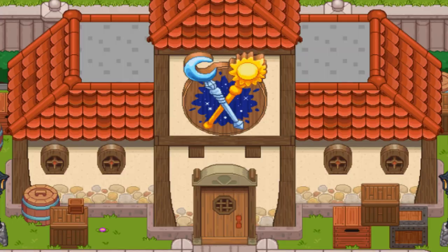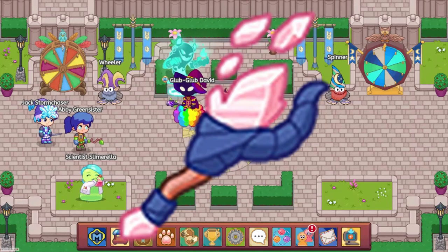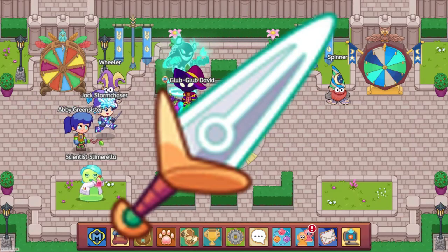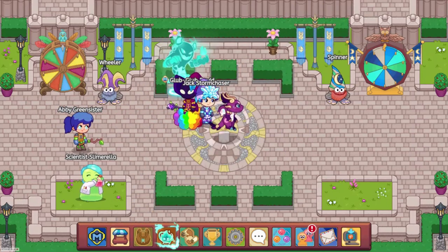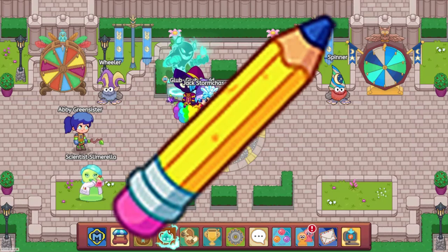The items now obtainable in the Wand Shop are the Dragon's Gem, Crystalline Torch, Ruin Dweller Wand, Tech Hammer, Black Knight Mace, and Dual Blade. The Great Hall Shop got the Pencil Wand.